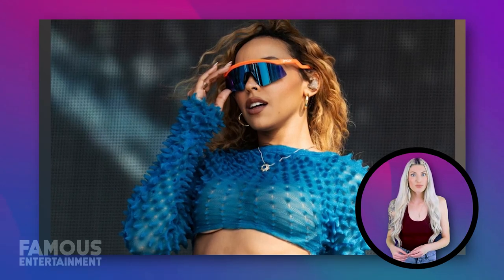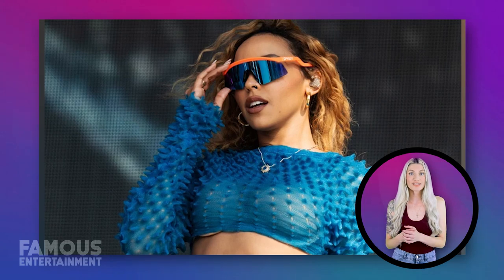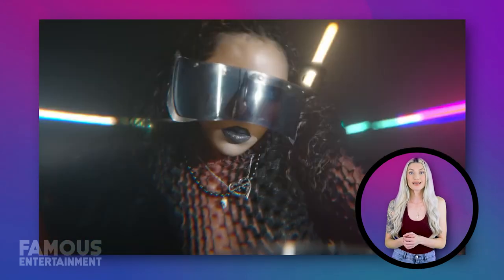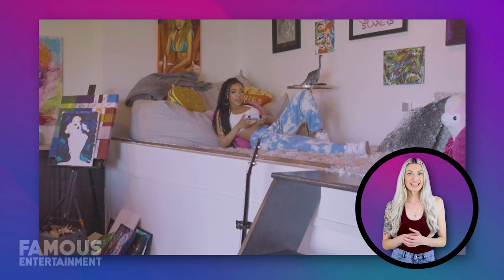Her lyrics encompass a wide spectrum of themes, ranging from intimate relationships to profound societal matters, and she takes an interest in exploring philosophical concepts through her music. Let us get to know more about Tina Shea as we explore her stunning Hollywood Hills home.